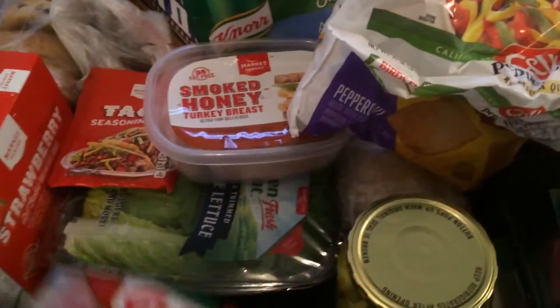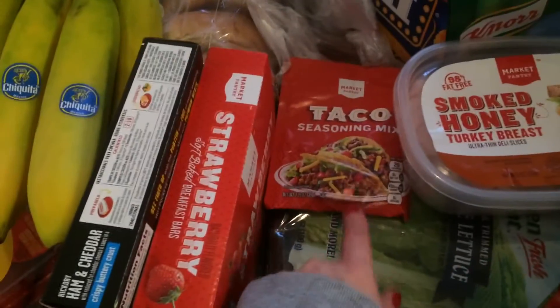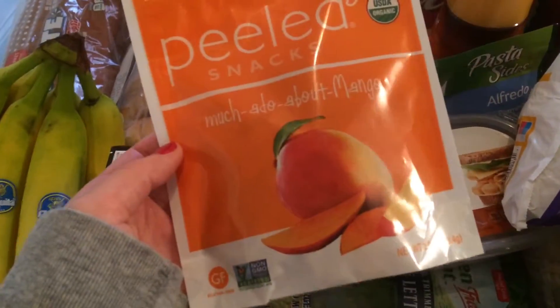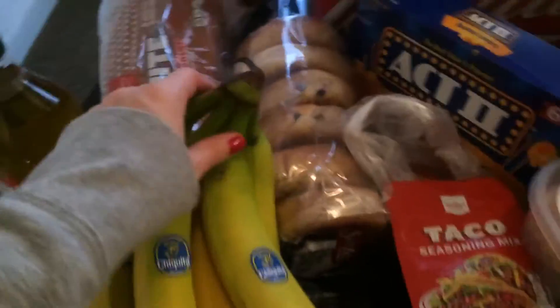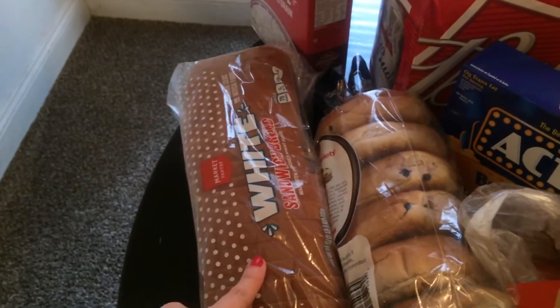Pepper, strips, salami. Did I say taco seasoning? I don't remember. Dried mango, strawberry cereal bars, hot pockets, bananas, strawberries, olive oil, white bread.